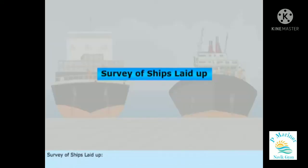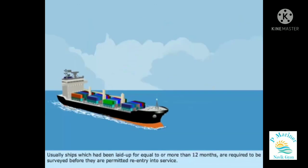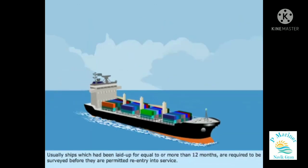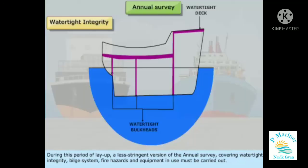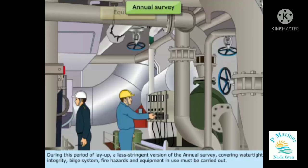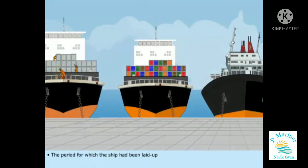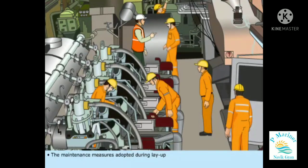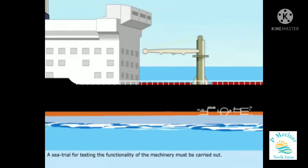Survey of Ships Laid Up: Ships which have been laid up for twelve months or more are required to be surveyed before they are permitted re-entry into service. During the period of layup, a less stringent version of the annual survey covering watertight integrity, bilge system, fire hazards, and equipment in use must be carried out. The extent of these surveys will be decided based on the period for which the ship had been laid up, the maintenance measures adopted during layup, and the extent of surveys or inspections carried out during this period. A sea trial for testing the functionality of the machinery must also be carried out.